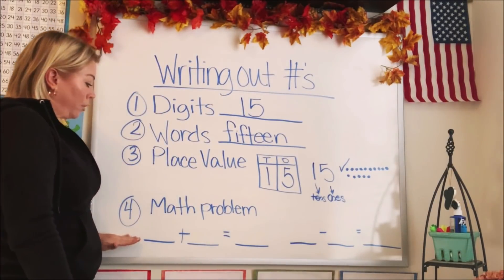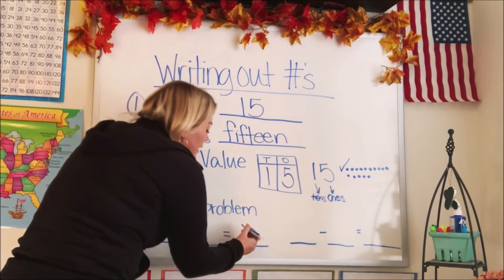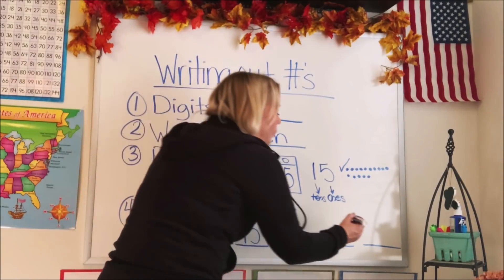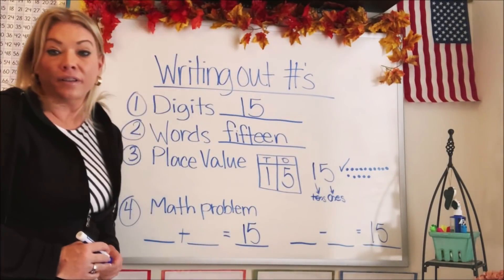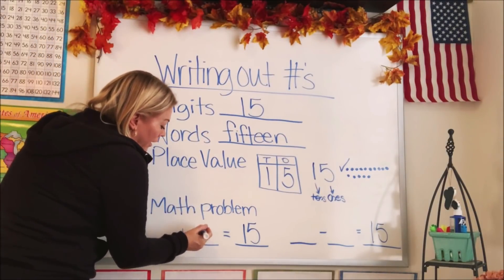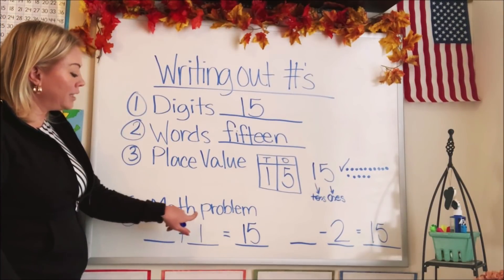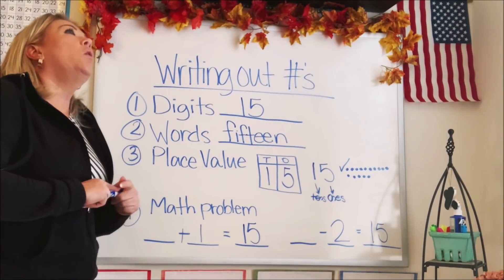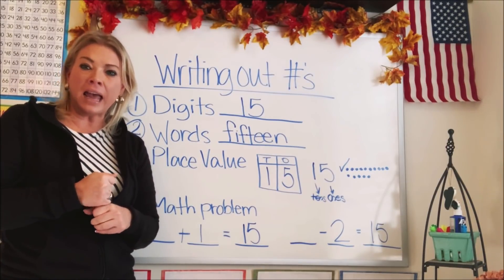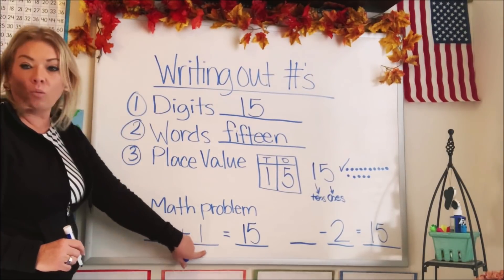Now let's go to number four, which is to write it out in a math problem. The first one is addition, and we want an addition problem that equals 15. The second is a subtraction problem, and we want that to equal 15 too. Let's start with plus. We'll use one for the plus and two for the subtraction. So what number plus one would equal 15? It's 14. 14 plus one equals 15.